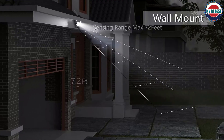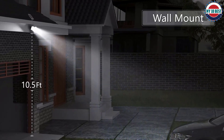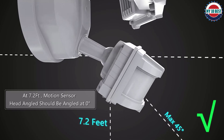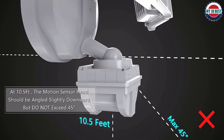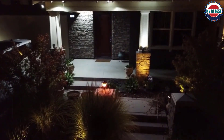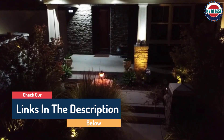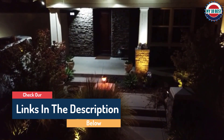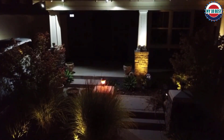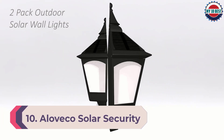Hello guys, today in this video we are going to help you find out the best solar powered motion sensor security lights on the market. I made this list based on my personal opinion and I tried to list them based on their quality, durability, customer reviews, and more. If you want to see their price and find out more information about them, you can check the links in the description below.